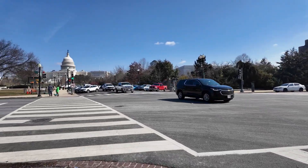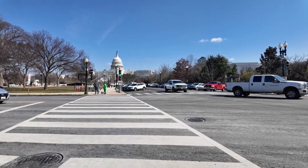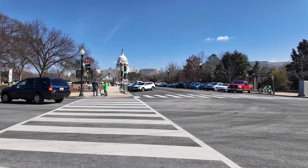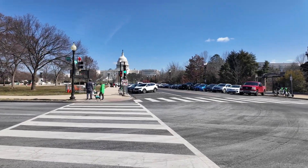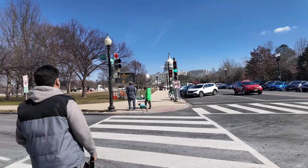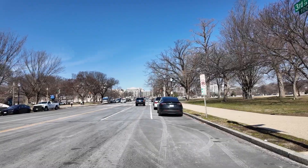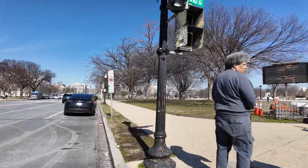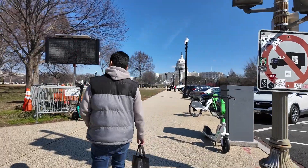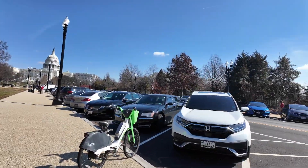So we have to cross this very wide area. There seems to be another museum or memorial ahead of us, so let's get there. The United States is really huge — it's a very big country.